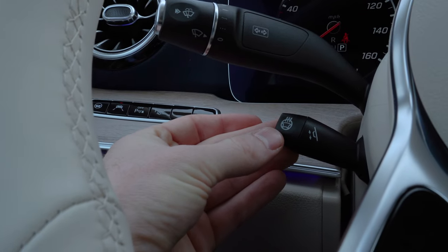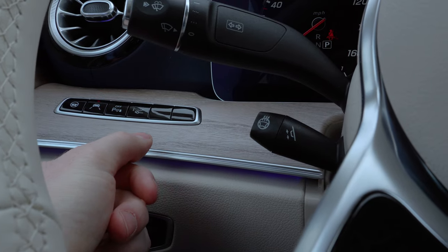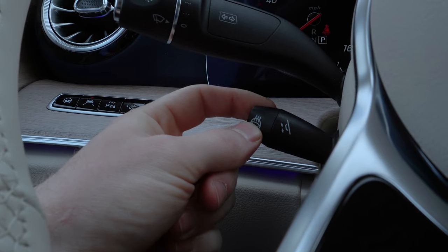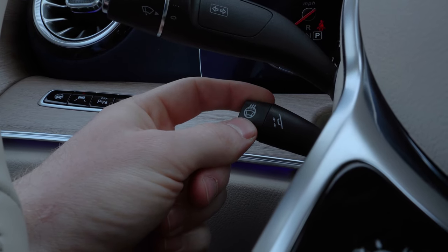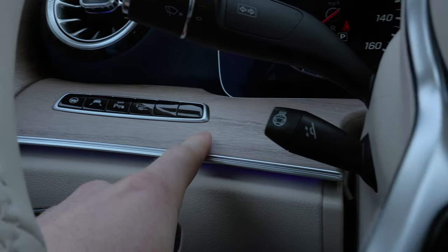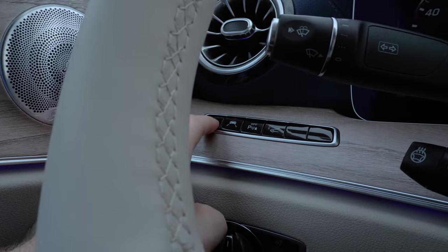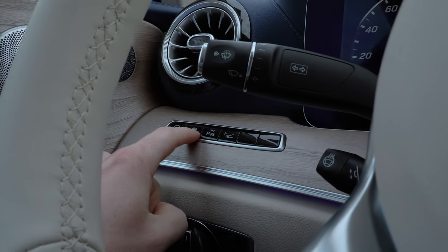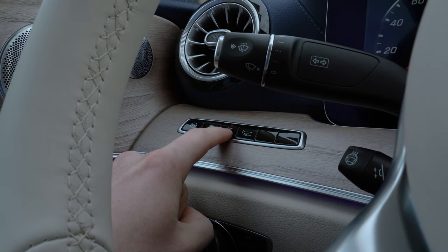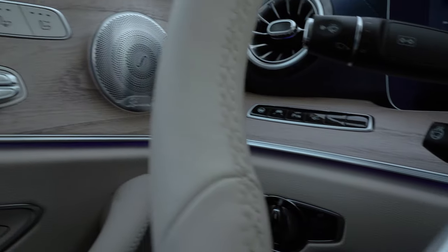Moving to the left side of the steering column, you can see a little knob that's going to allow you to control the telescoping steering wheel. On the end of this switch there's also a little switch that's going to turn on and off your heated steering wheel. To the left of that on the dashboard panel, we have a few buttons — these are going to turn on and off your steering assist, your lane keep assist, your parking sensors, and the heads up display in this vehicle.